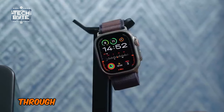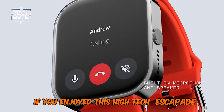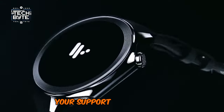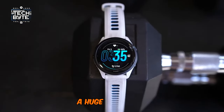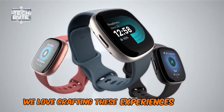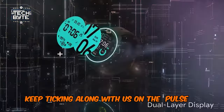And that's a wrap on our journey through the elite circle of smartwatches. If you enjoyed this high-tech escapade, please hit the like button and subscribe to TechByte. Your support is our lifeline in bringing you the latest tech news and reviews. A huge thank you for being an integral part of our community — we love crafting these experiences for you. Until next time, keep ticking along with us on the pulse of innovation.